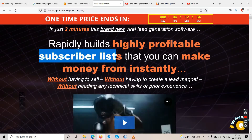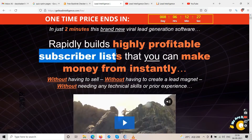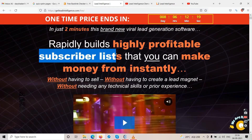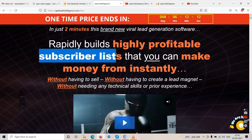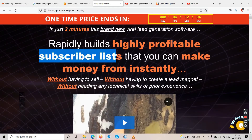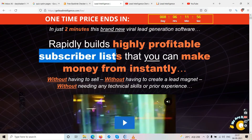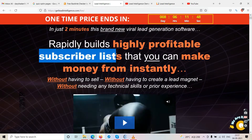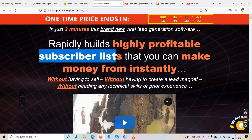A traditional email capture page just has a picture, two boxes for email and name, and a submit button. These people are using quiz funnels instead. When somebody lands on your landing page, they're taken through a quiz and have to answer some questions. This increases user engagement — only those interested in your offer will complete the quiz, making them more likely to convert.